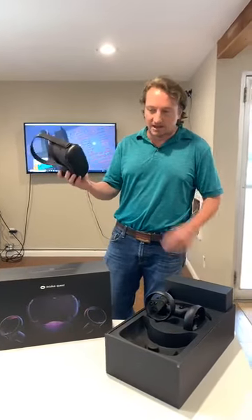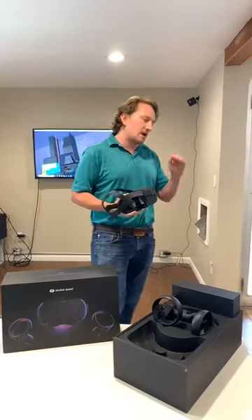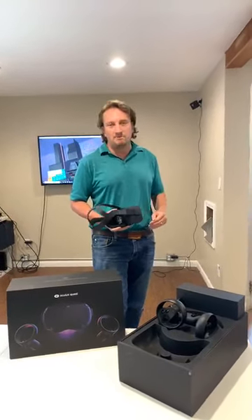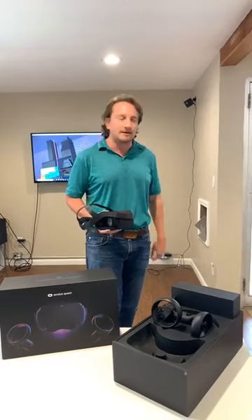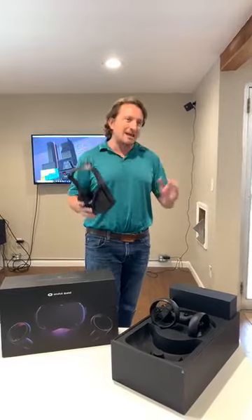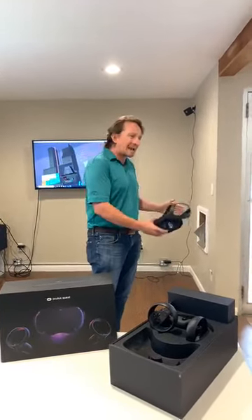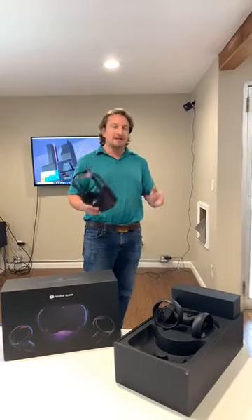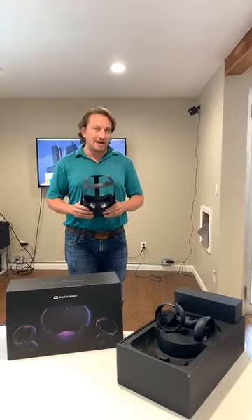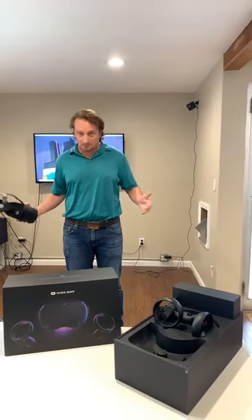What does an all-inclusive headset mean? Some of you might say, hey Craig, I got this cardboard box and I threw in my phone and I've done VR. Yes, I understand that has occurred, but that is not what we're gonna call immersive VR learning that is ready to get you, your team members, a whole industry up to speed faster.